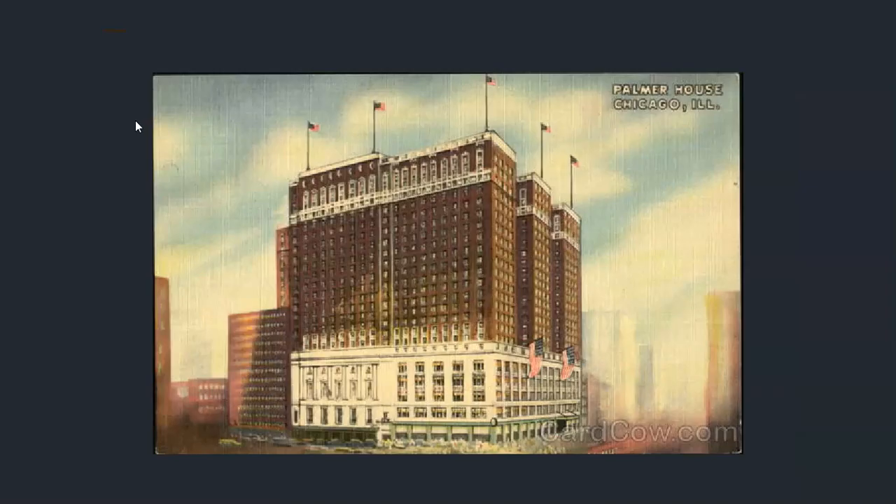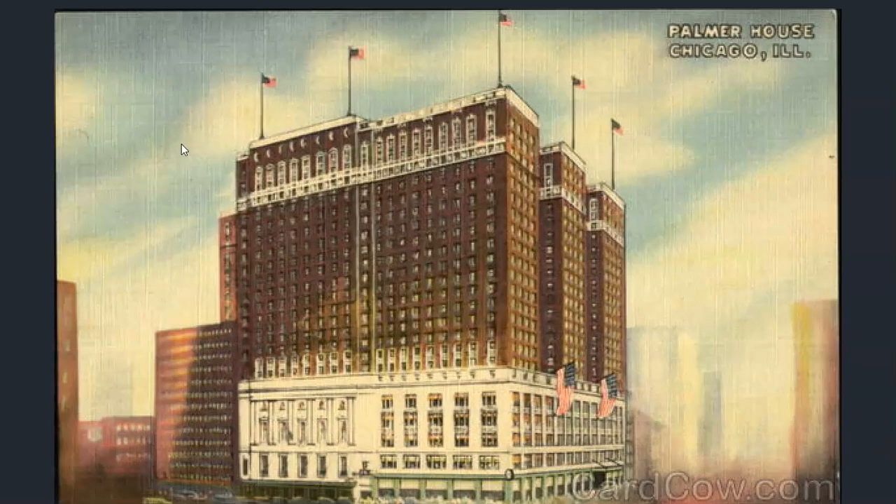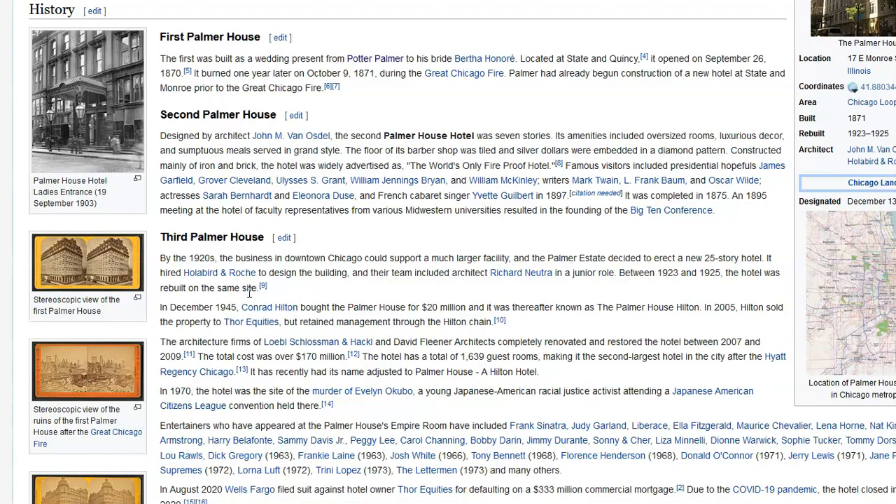And the third version of the hotel, built in the 1920s in the same location as the previous one apparently. It went up really quickly as well. Wikipedia says the third hotel went up between 1923 and 1925 in that same location — so two years for this one.